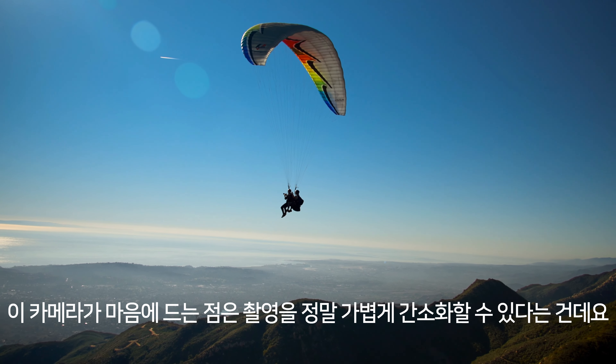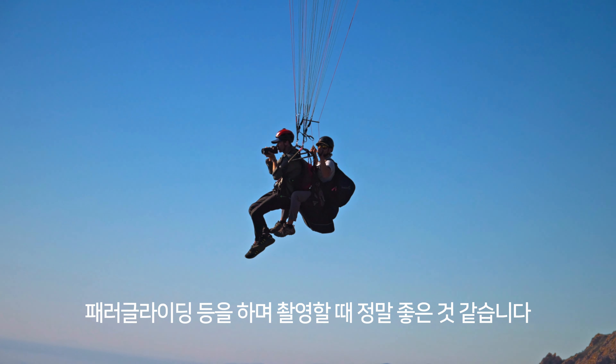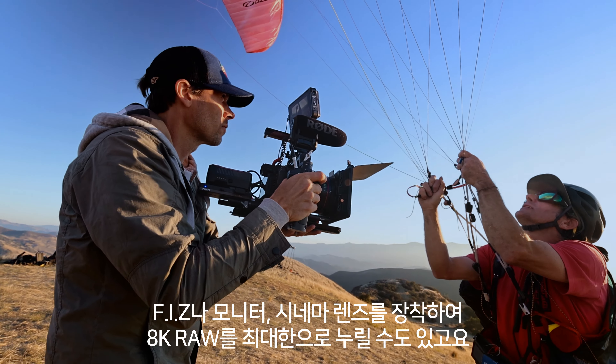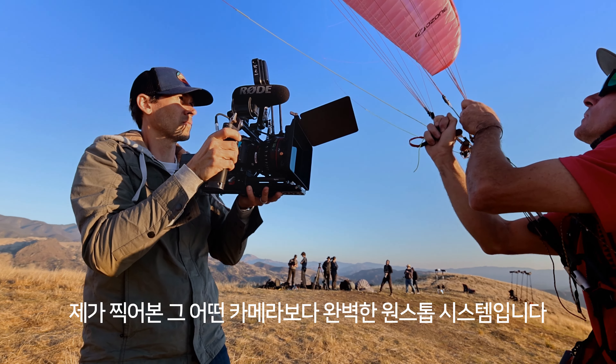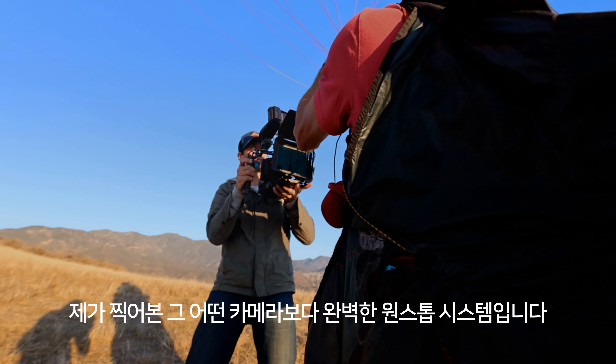What I love about this camera is that I can shoot it stripped down and go really light, which is great for things like paragliding. Or I can build it up with a fizz, a monitor, cine glass, and take full advantage of raw 8K. It's a one-stop system that really straddles the line like nothing else I've ever worked with.